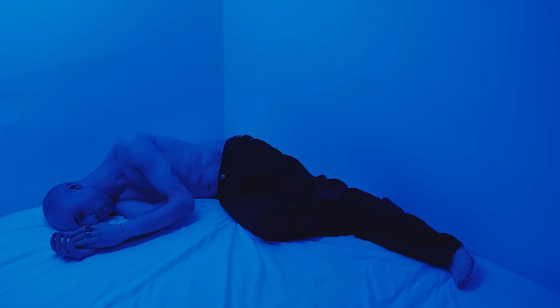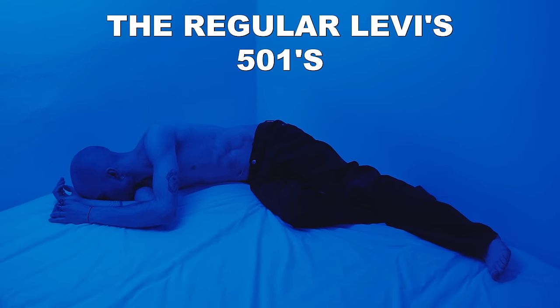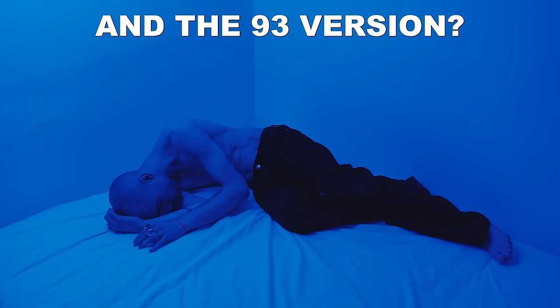Have you ever found yourself lying in bed at night, not able to sleep, your mind's racing, you can't get it out your head — what's the difference between the regular Levi's 501s and the 93 version? Well you're not alone. I've had countless sleepless nights over it, but now I know the difference, I sleep like a baby, so hopefully after this video you'll be able to get some sleep too.